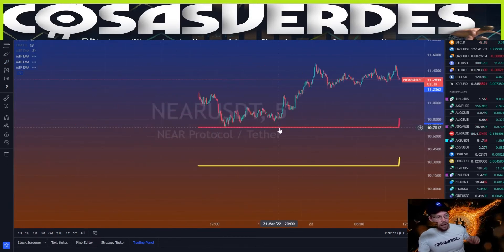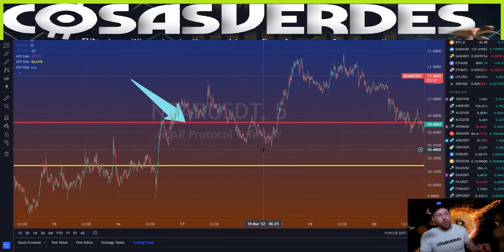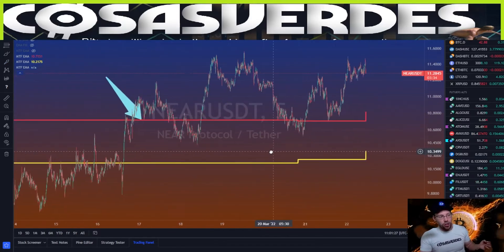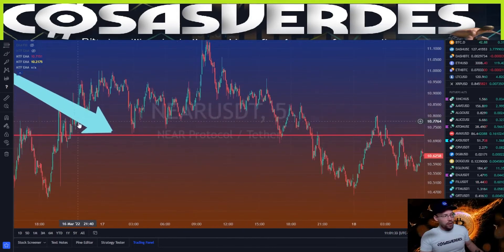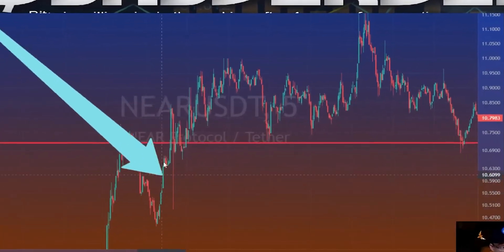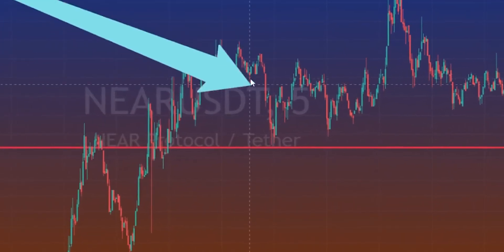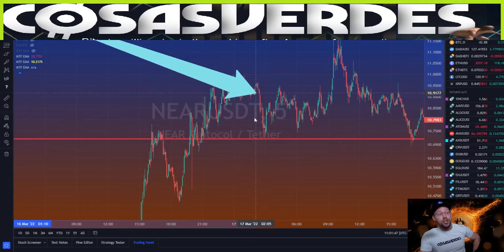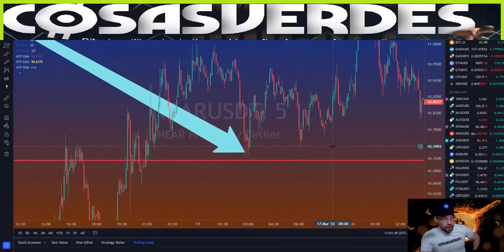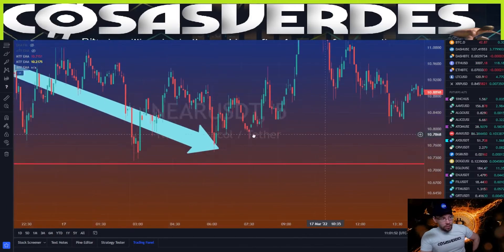Go to the five-minute chart — this is what you can expect, because Near Protocol is a little bit more advanced in its journey to using the weekly 10 as support, which is what a lot of alt coins are doing. It used that resistance, made a higher low, came up, used it as general support, came up again, came straight back down — kind of like B Pro might do. Then it used it as support and kept its run.